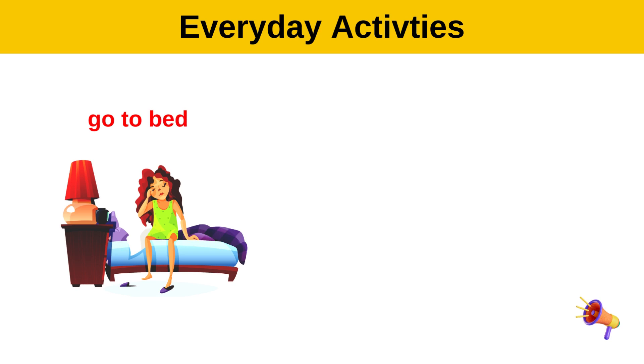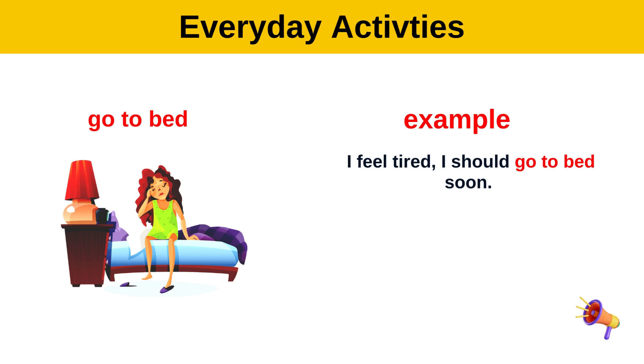Go to bed. Example: I feel tired, I should go to bed soon.